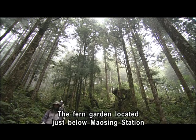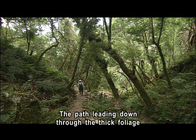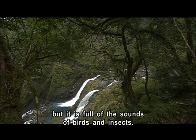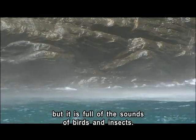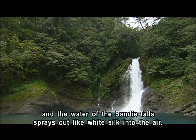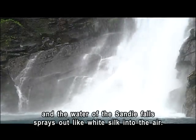The fern garden, located just below Maoxing Station, looks like something straight out of Jurassic Park. The path leading down through the thick foliage is somewhat challenging, but is full of the sounds of birds and insects. The moisture rises from the ground and cools the air, and the water of the Sanjia Falls sprays out like white silk into the air.